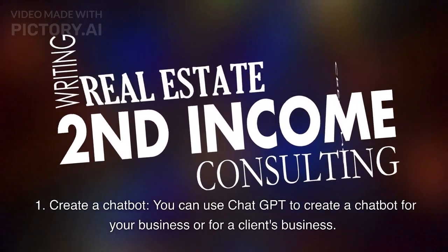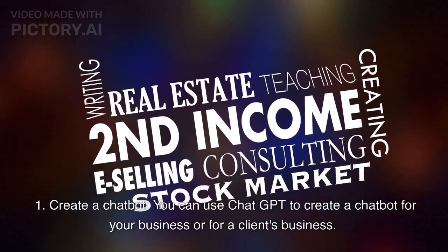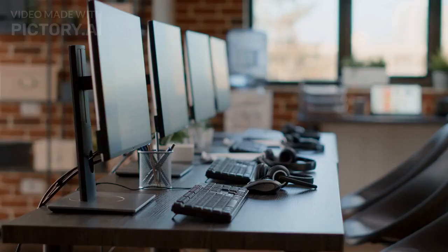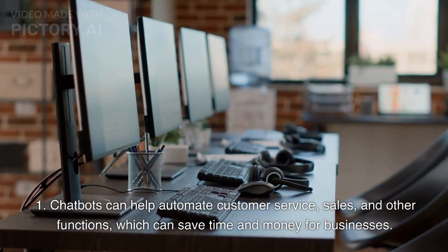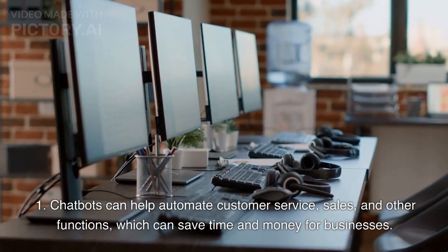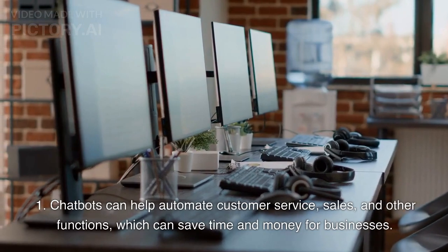First, create a chatbot. You can use ChatGPT to create a chatbot for your business or for a client's business. Chatbots can help automate customer service, sales, and other functions, which can save time and money for businesses.